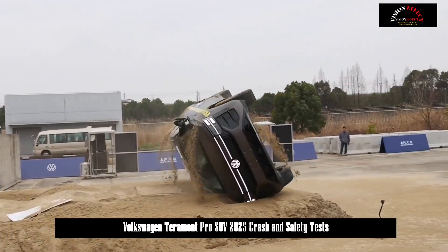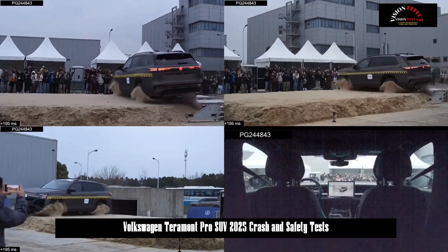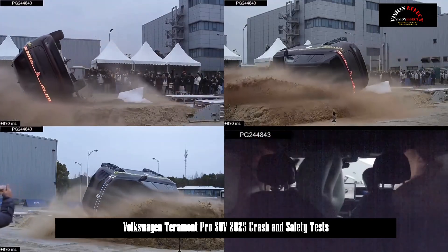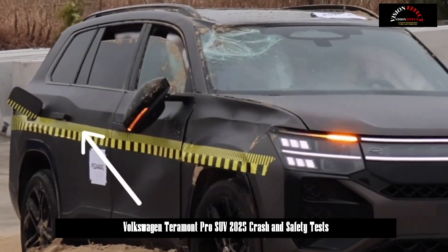Inside the car, the airbags were deployed. The dummy in the front row and the child dummy in the back row were well protected, and there was no damage to the stroller.